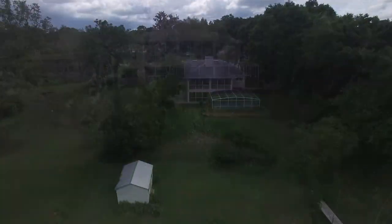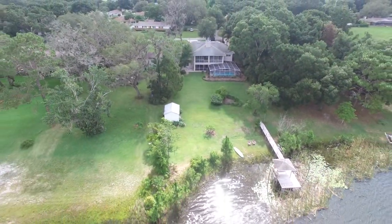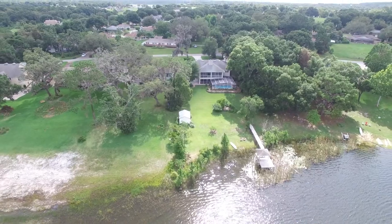Dining room with a built-in wet bar, kitchen with loads of storage, rolling prep island, gas range, walk-in pantry, and built-in desk. Laundry room with a sink and storage.